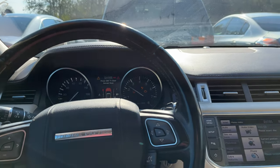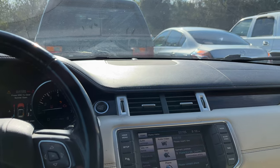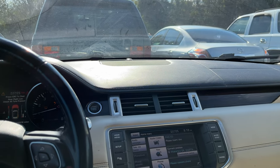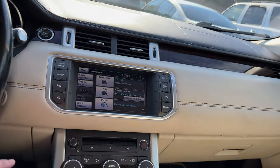I don't know if you guys know too much about these Evoques. This one's a 2012 with 140,000 miles, so it's a little old and got a few miles. But this is basically the Ford Escape 2-liter EcoBoost — that's exactly what this motor is.